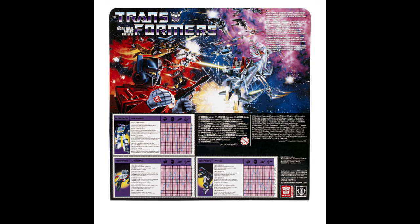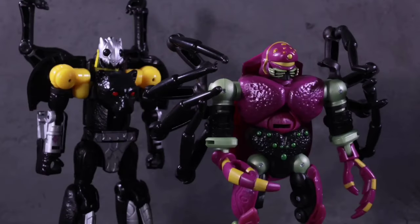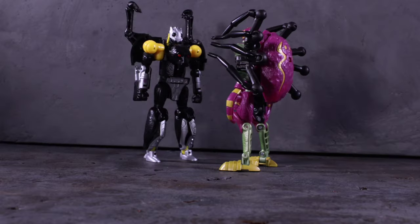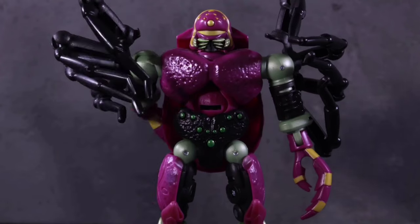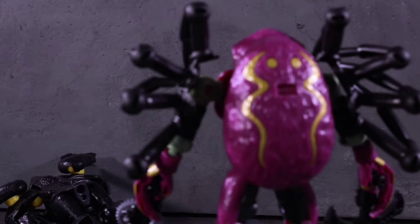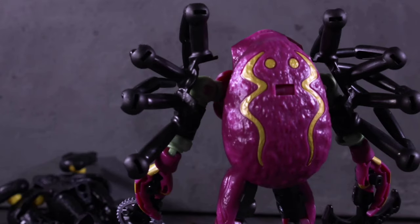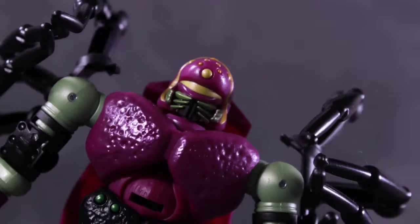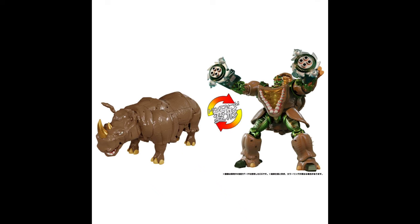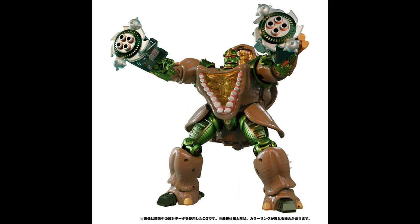Via 1999.com Japan, we have the first official images - not that blurry image I covered a few days ago. These are some nice crisp images, way more in depth. For Masterpiece Rhinox, this is insane guys - this looks really great. You've got the screaming head sculpt, or the yelling head sculpt for when he's fighting or transforming.